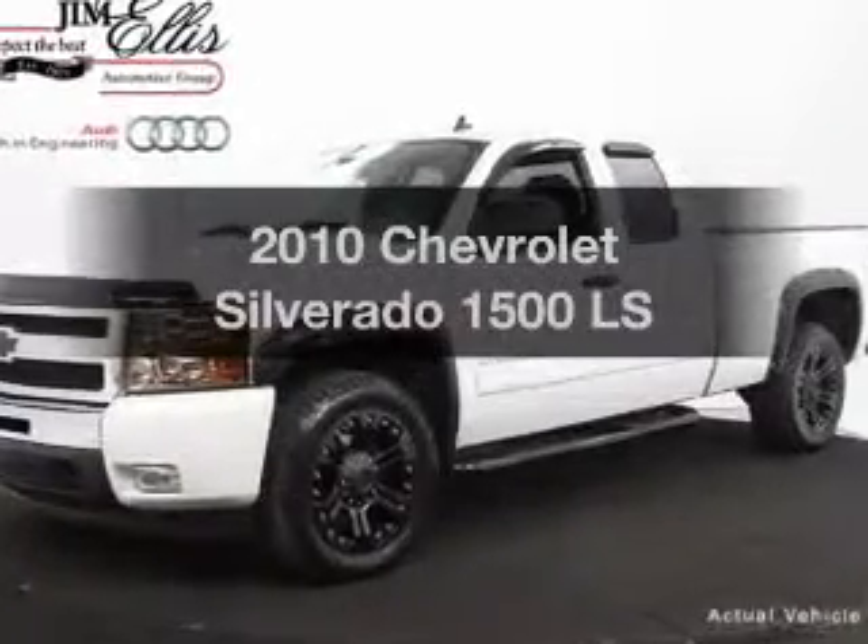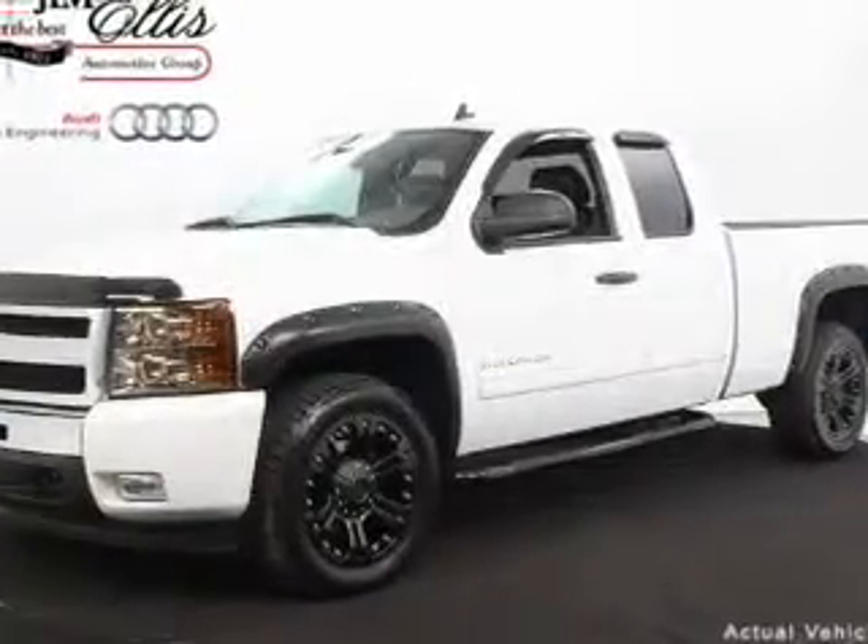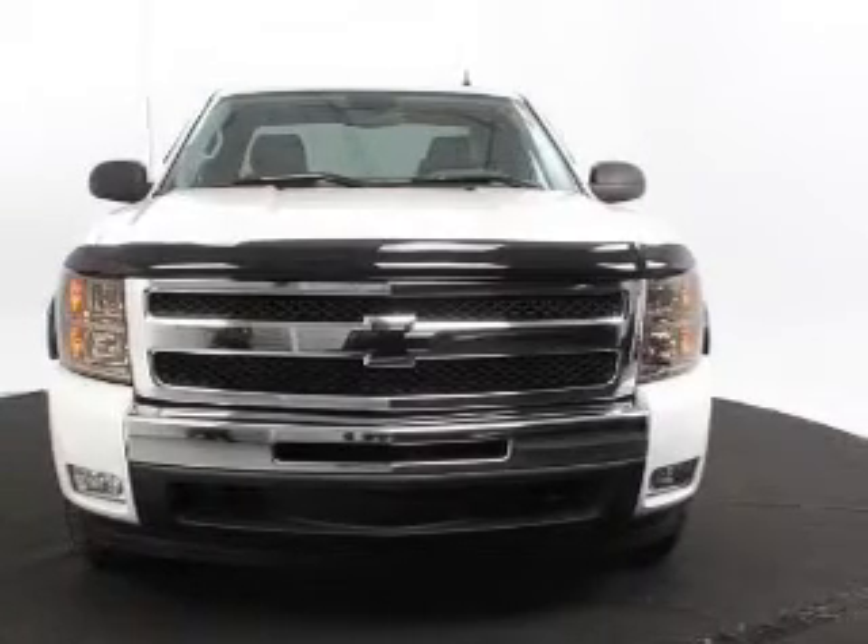Check out this 2010 Chevrolet Silverado 1500. If you're looking for a first-rate auto, this one could be yours today.